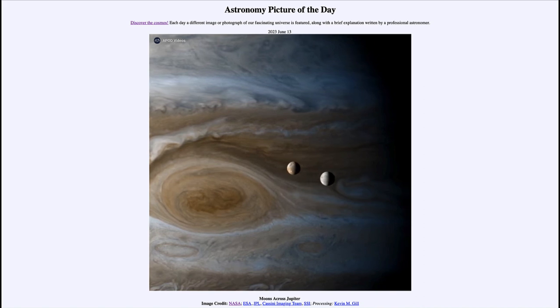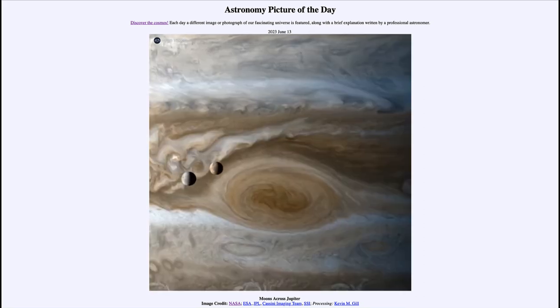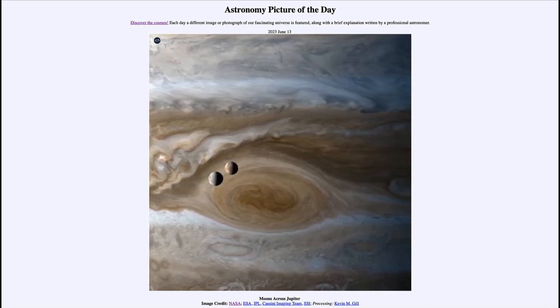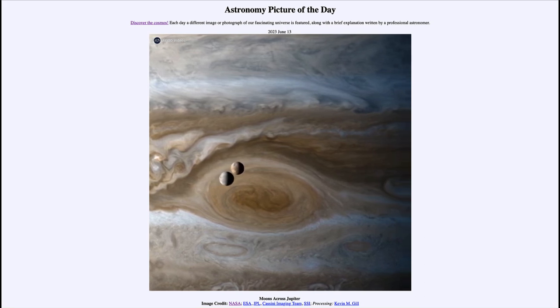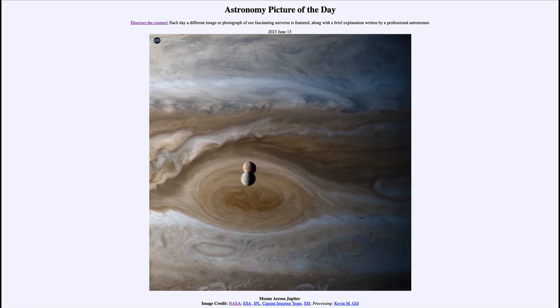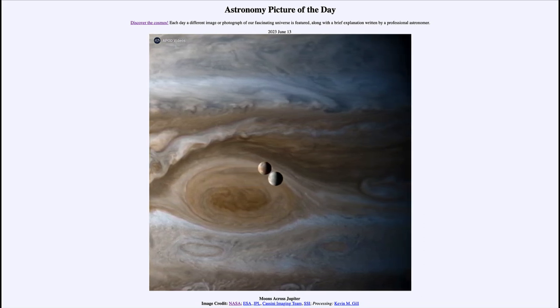Essentially what we see is an eclipse — Europa has partially eclipsed Io, blocking out a small portion of its light. That can occur with any objects where one can block out the other's light. We're used to talking about eclipses in terms of the Moon blocking out the Sun's light, or the Earth blocking the light of the Moon during a lunar eclipse.